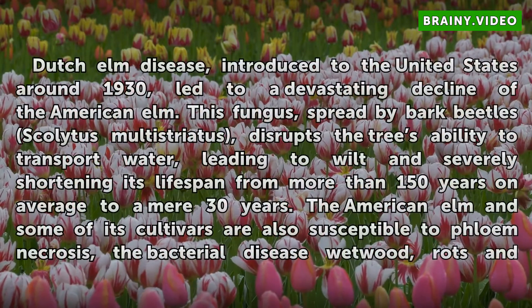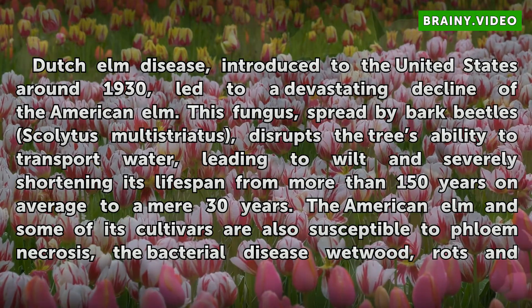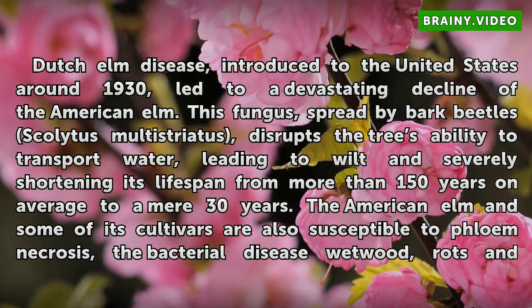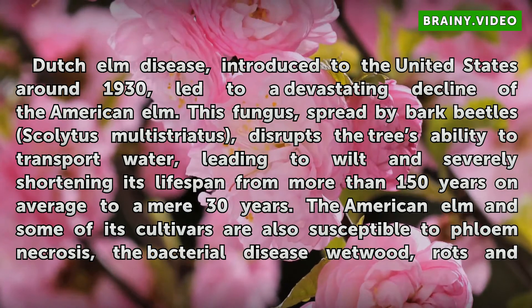Dutch elm disease, introduced to the United States around 1930, led to a devastating decline of the American elm. This fungus, spread by the bark beetle Scolytus multistriatus, disrupts the tree's ability to transport water, leading to wilt and severely shortening its lifespan from more than 150 years on average to a mere 30 years.